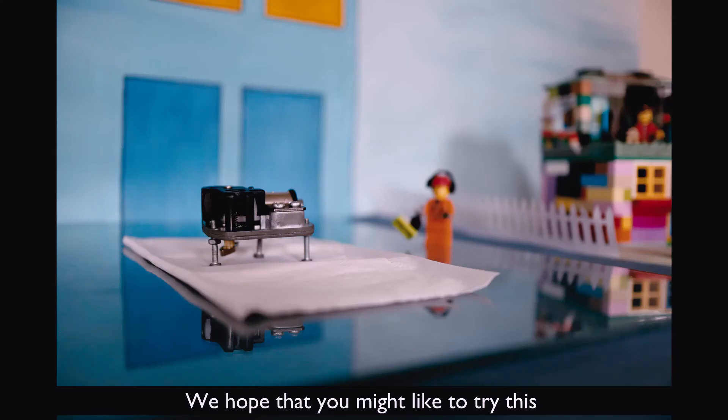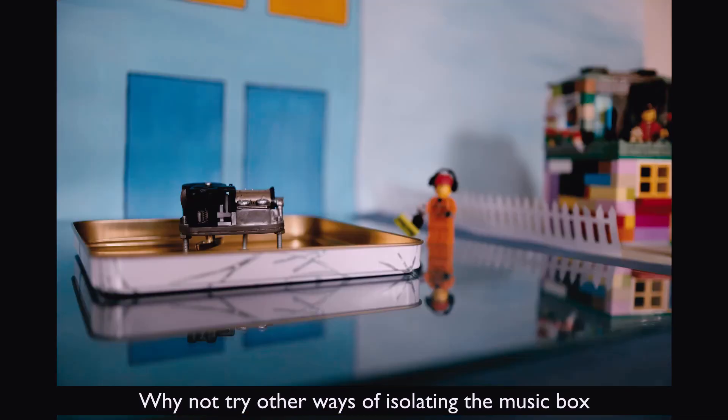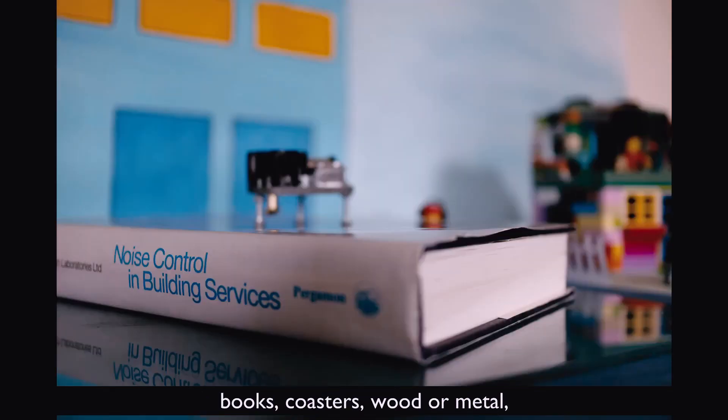We hope that you might like to try this experiment out yourselves. Why not try other ways of isolating the music box from the table? Maybe you could see whether things like books, coasters, wood or metal work better or worse than the sponge does. We'd love to hear how you get on.